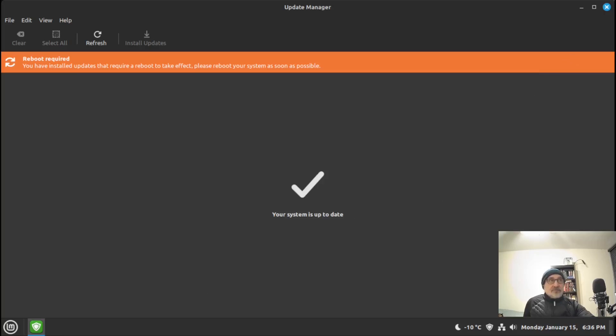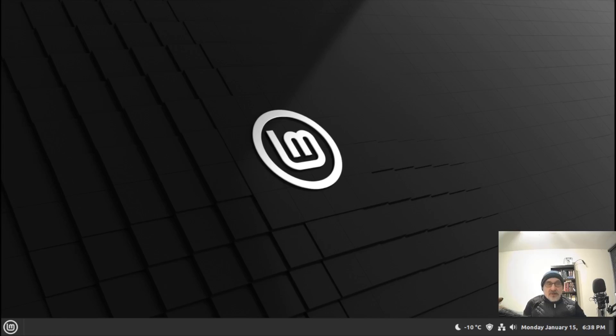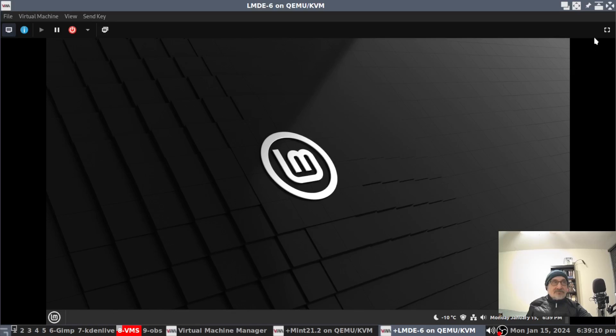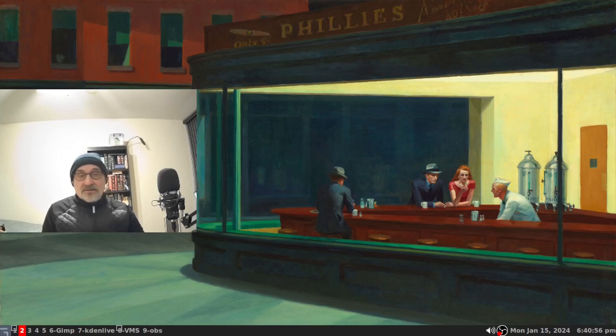I'm going to reboot — closing this and clicking Restart. Putting my password in. This one is encrypted so I'm entering the encryption password, then it takes me to the login screen. Entering my user password — and here we are, in the updated Linux Mint Debian. Looking at both systems side by side, they look the same — and they essentially are the same, except one is based on Debian and the other is based on Ubuntu.